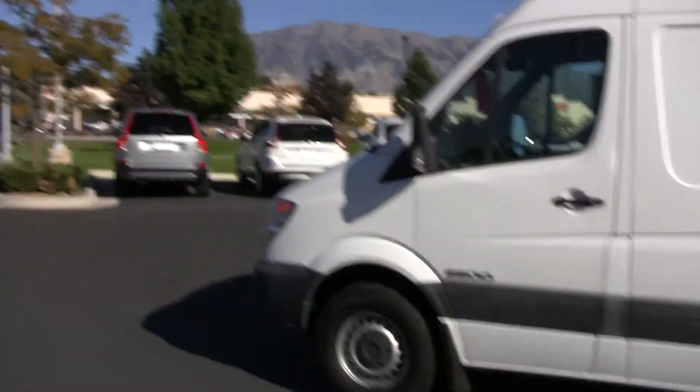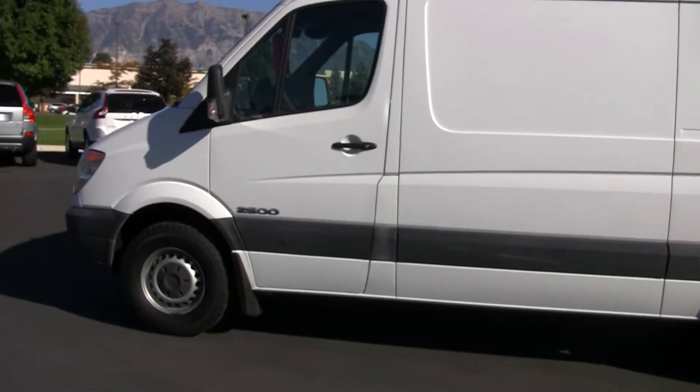Hi, Steve Ward here with Mercedes-Benz of Linden. Today I want to show off a 2008 Dodge Sprinter van.